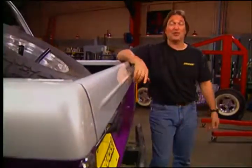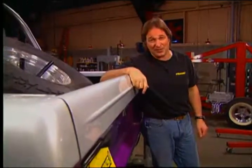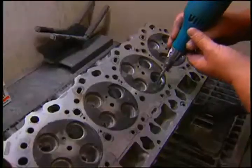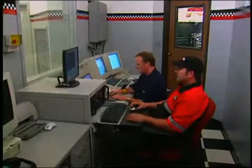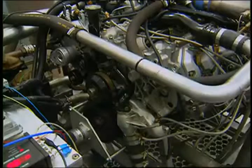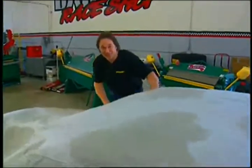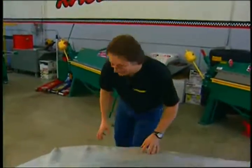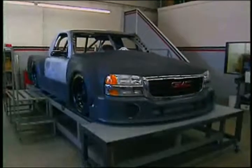We're going to take you inside Gale Banks Engineering to see what's going on and show you how they continue to push the envelope for the whole automotive industry. Tucked in the back of the massive facility is a state-of-the-art race shop where all kinds of research and development goes on to squeeze more power out of both gasoline and diesel engines. Now this is a highly secretive thing that Gale's working on — so secretive we can't show it to anybody; we'd have to kill you.